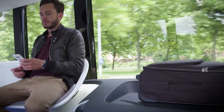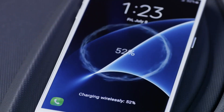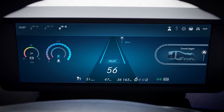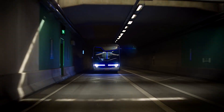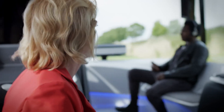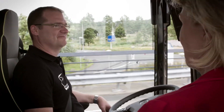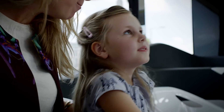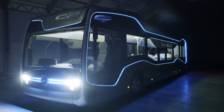The Future Bus is designed to operate at level 2 of automation, meaning it can handle some driving tasks on its own, but a human driver must be present to take over when necessary. While not currently in production, it represents a significant step forward in autonomous vehicles and could make public transportation more efficient, reliable, and accessible.